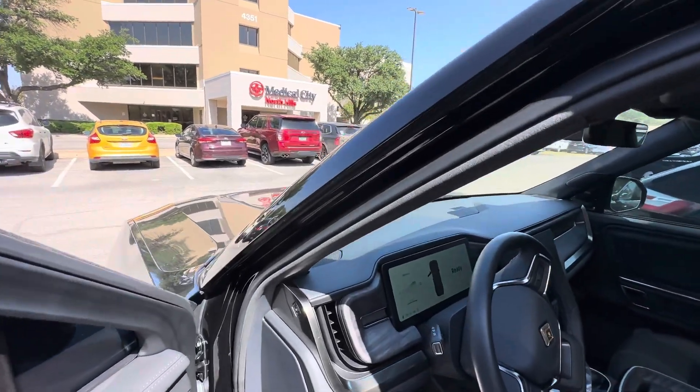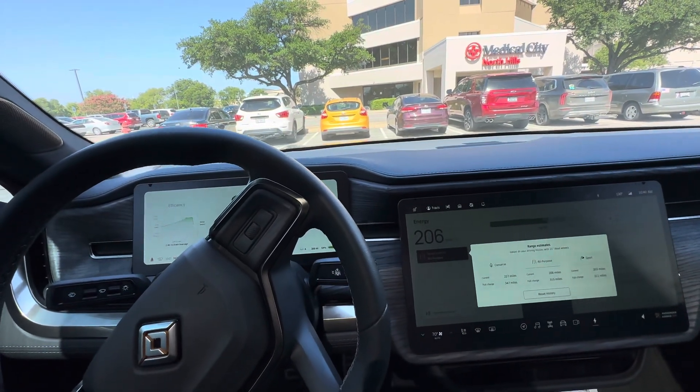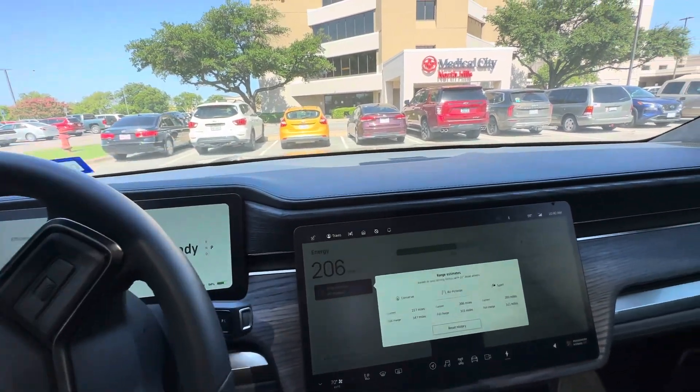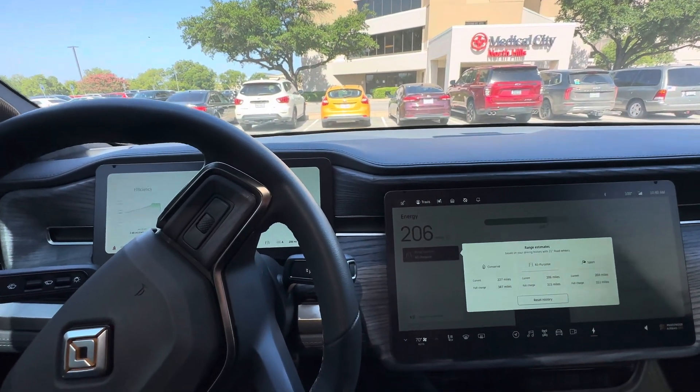If you're in doubt about buying a Rivian, do it — you'll love it. They're amazing. I highly recommend it. I give this thing a 10 out of 10 based on what I've seen out of it so far. Have a good day, everyone. Bye.